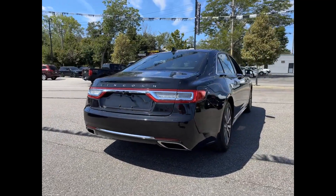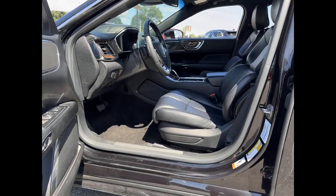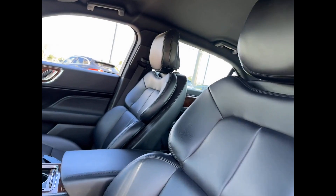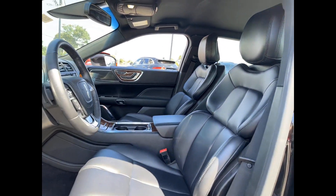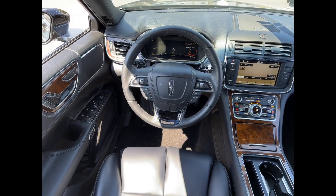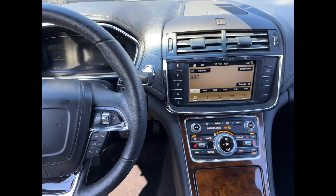Lane departure warning, wi-fi hotspot, satellite radio, multi-zone air conditioning, blind spot monitor, all-wheel drive, parking aid sensor, heated side view mirrors, wood grain trim, backup camera, passenger seat adjustable lumbar support, and memory seat. Don't risk the regrets — test drive it today.